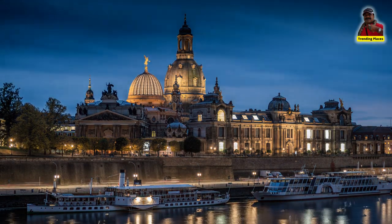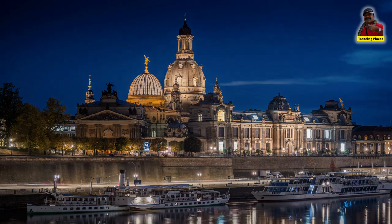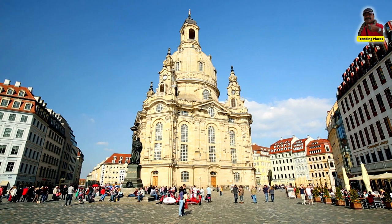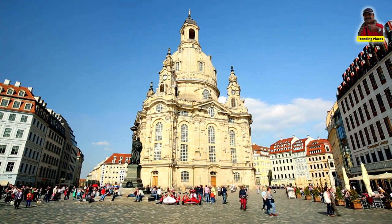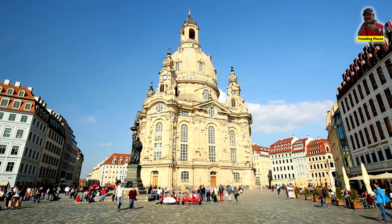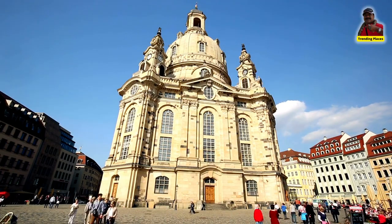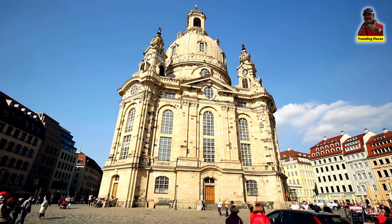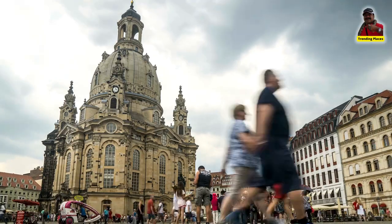The Frauenkirche is also notable for its role in the history of Dresden and the broader region of Saxony. It has long been a symbol of the city and has played a significant role in its cultural and religious life. Its reconstruction was seen as a symbol of hope and reconciliation after the devastation of World War II, and it continues to be a powerful symbol of the city's resilience and determination.